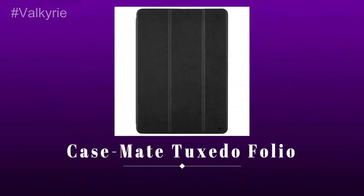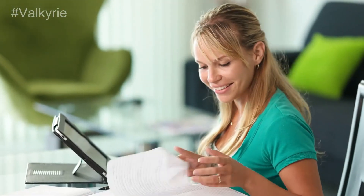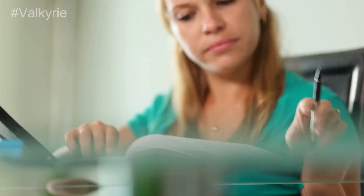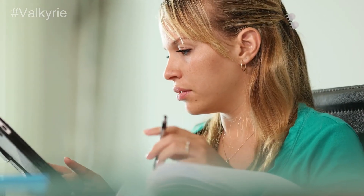Number 4. Casemate Tuxedo Folio. The Casemate Tuxedo Folio fits around the rear of the gadget and covers the screen to provide protection. The case can be folded over to act as a stand for your iPad. It is a sturdy product that offers durability and comfort.